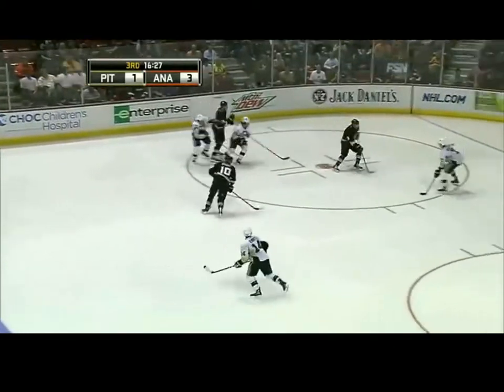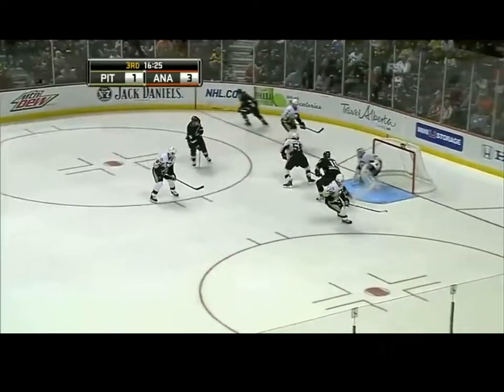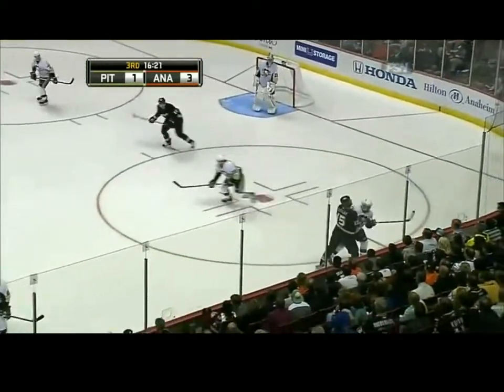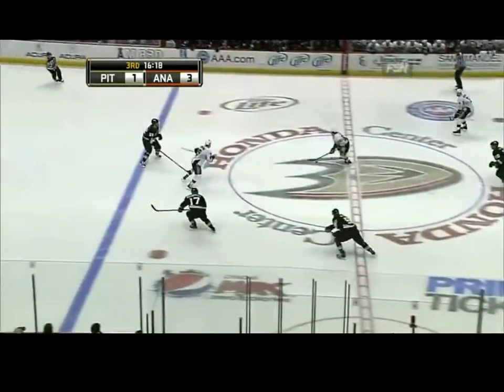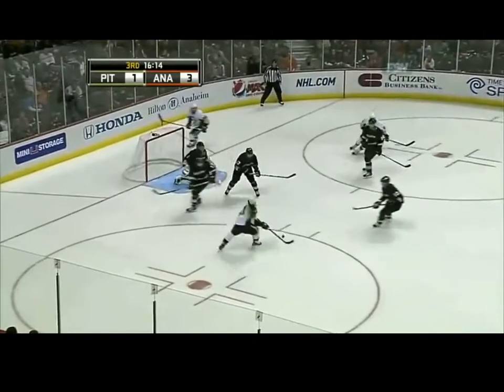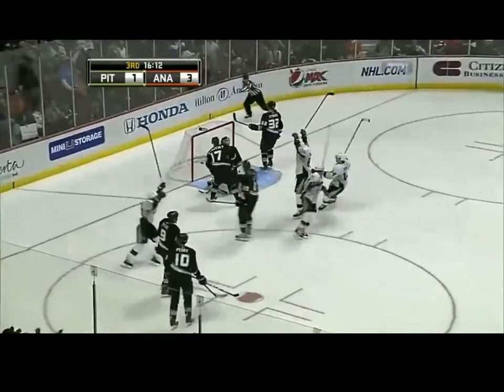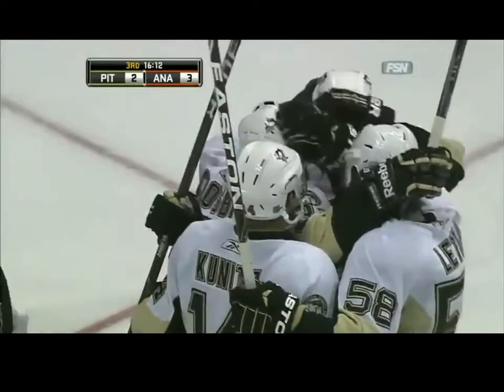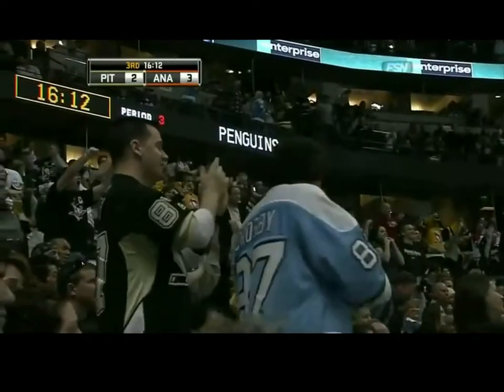Comes off his stick to Getzlav. Now to Ryan, back in front for Perry. And Letang stayed with it there to prevent that pass from getting through. Now Sidney Crosby to Letang, leading the charge to the Ducks zone. Drops it off. Dupuis shot stopped by Hiller. Rebound — Crosby scores! Crosby's shot went through the legs of Hiller, and the Penguins are right back in this hockey game.